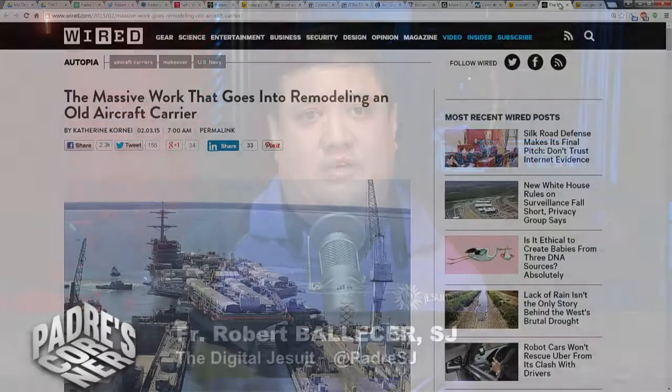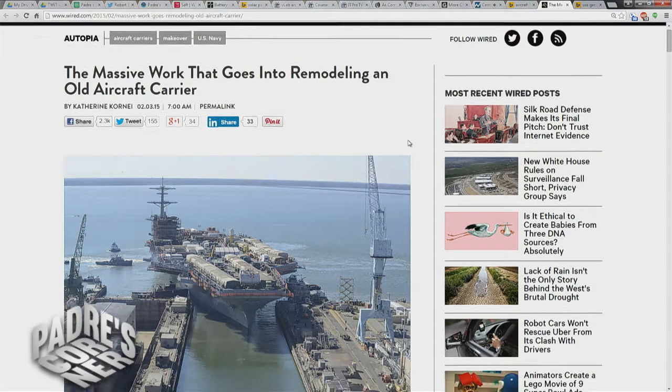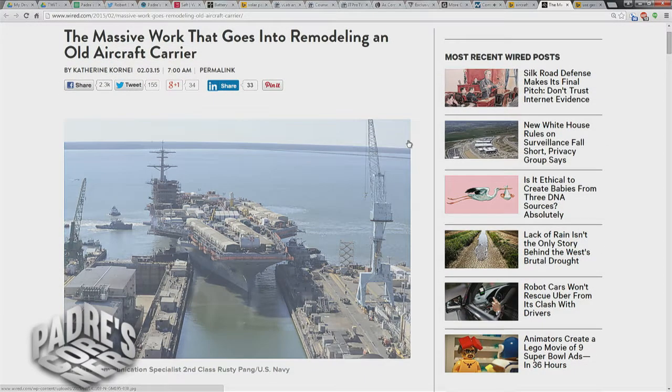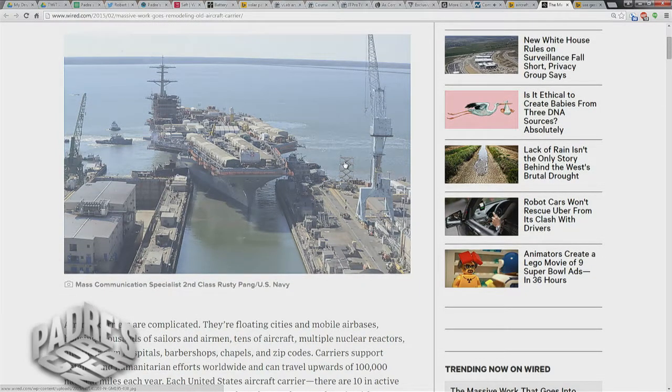You think remodeling your home is difficult? Imagine trying to renovate something the size of a small city. That's what we get with this article from Wired — they followed the refit, or RCOH, the Refueling Complex Overhaul, of the USS Abraham Lincoln. U.S. carriers are designed to last 50 years of service, but their reactors are far more efficient if they're refueled halfway through their designated lifespan.